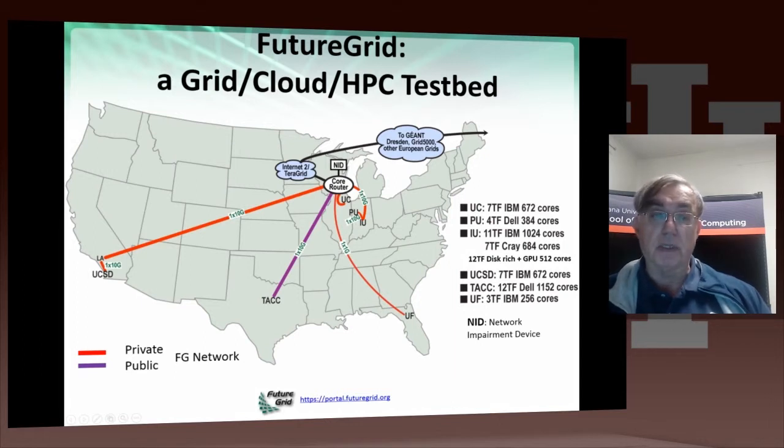It says TerraGrid here, but that's a euphemism for XSEED. And then we can cross the other continents — Europe and Asia. J-UMS is the European network. TAC has a purple line indicating that's a public link. We could not afford a private link to TAC. There's a machine called Alamo there, and Sierra and Lima here.